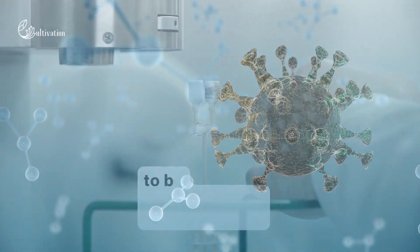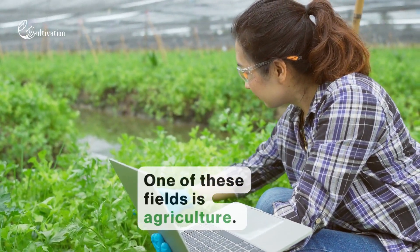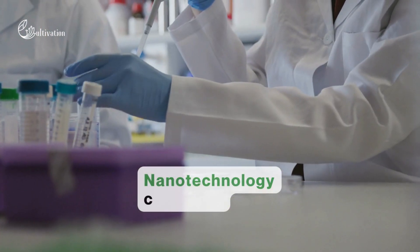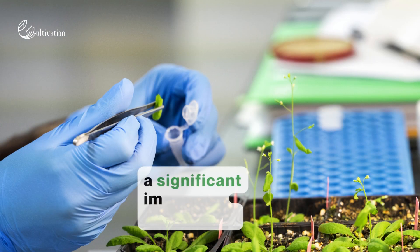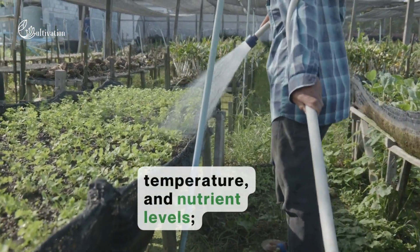Nanotechnology has the potential to be transformative in many fields. One of these fields is agriculture. Nanotechnology can make a significant impact on agriculture — it can monitor soil moisture, temperature, and nutrient levels.